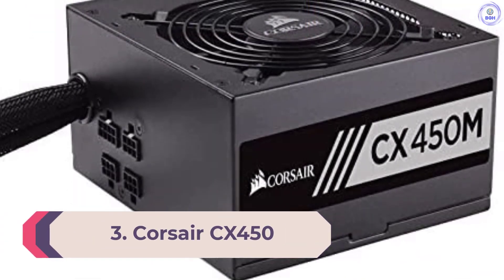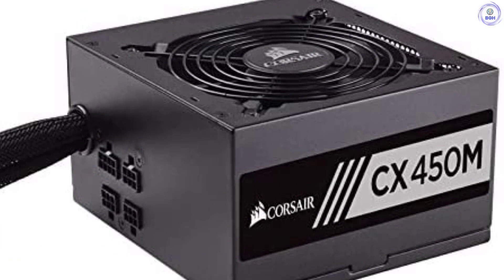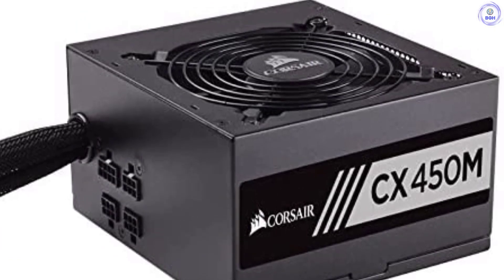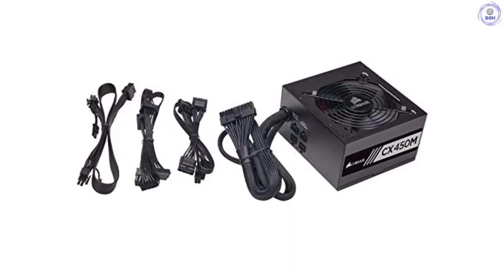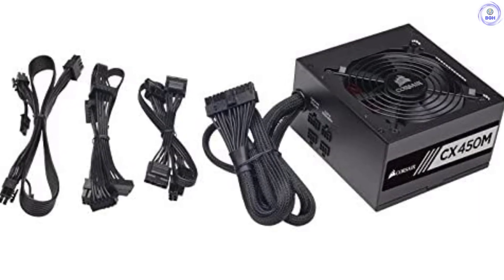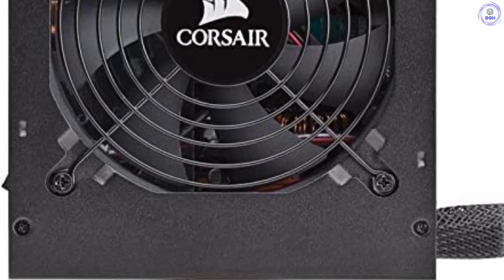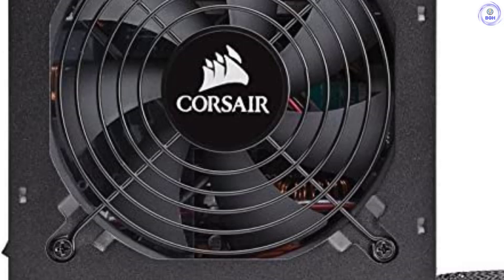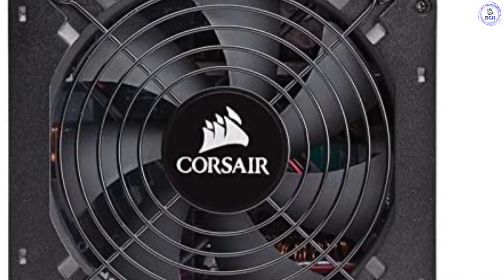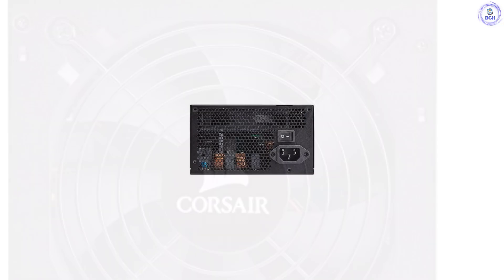Number 3: Corsair CX450. The lowest capacity member of Corsair's budget-oriented CX line is the CX450. All CX models are manufactured by two different OEMs — either Great Wall or ChannelWell Technology — each of which uses a distinct platform. The only way to tell them apart is their RPS numbers, reference designators given to each model. Both configurations have fixed cables to keep the price as low as possible. Nonetheless, they utilize modern platforms featuring LLC resonant converters and voltage regulation modules to generate minor rails, along with high-quality fans. It is rare to find such a modern platform in this price range. The weirdest part is that the Corsair CXM units, which feature semi-modular cables, actually use a lower-performance platform.